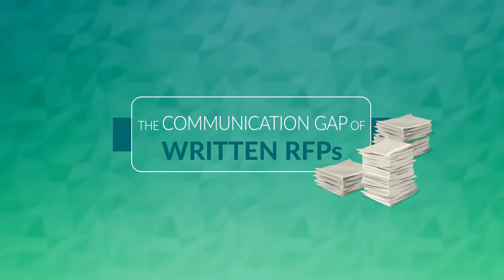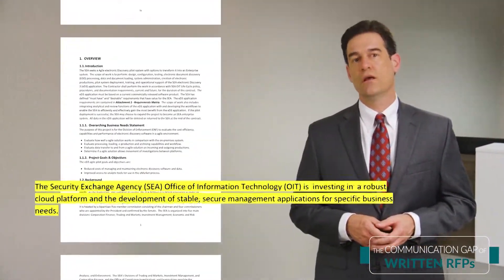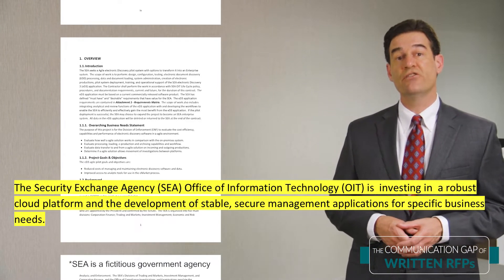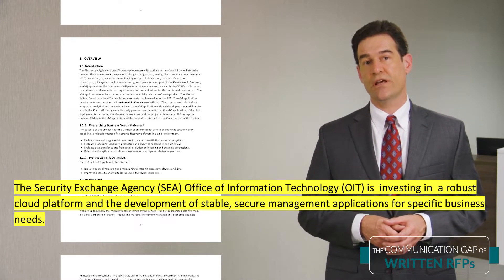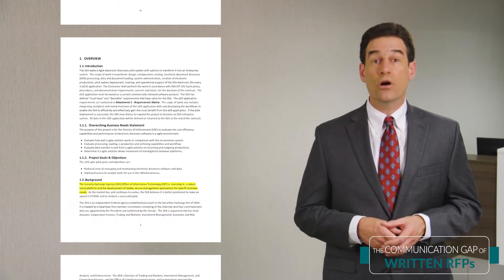Let's take a deeper look at the statement of work the team was wrestling with. This is a real example taken from a federal agency — only the names and a few words have been changed for brevity. The Security Exchange Agency, SEA, Office of Information Technology, is investing in a robust cloud platform and the development of stable, secure management applications for specific business needs. But what are those business needs?